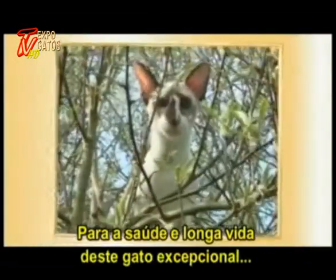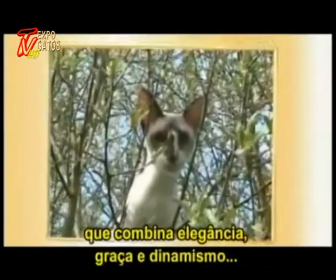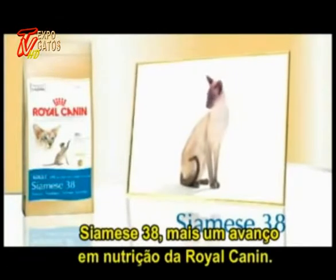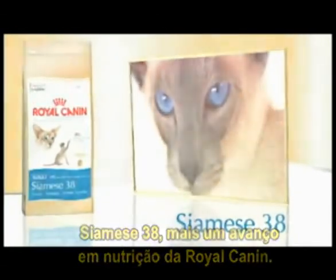For the health and long life of an exceptional cat, which combines finesse, grace, and dynamism — Siamese 38, the latest nutritional breakthrough from Royal Canin.